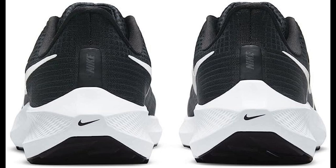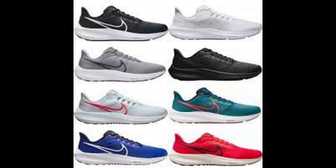Stylish design. The Nike Men's Air Zoom Pegasus 39 Running Shoe comes in a range of colors and designs, allowing you to choose a style that suits your preferences.